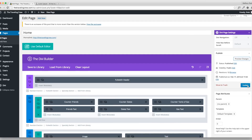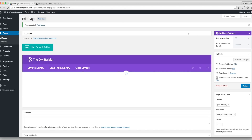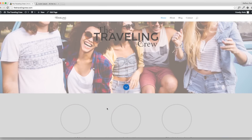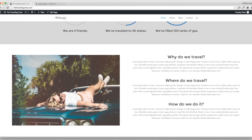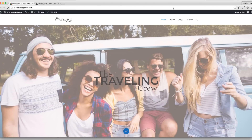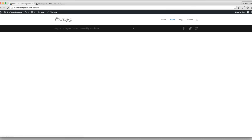Go back and make sure you update these changes so they don't go anywhere. Update and now it's saved. Looking at it again, I'm happy with how it looks so far — a simple homepage site. Now we're going to go do the next page: the About page.